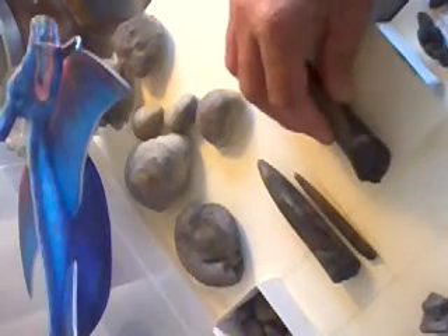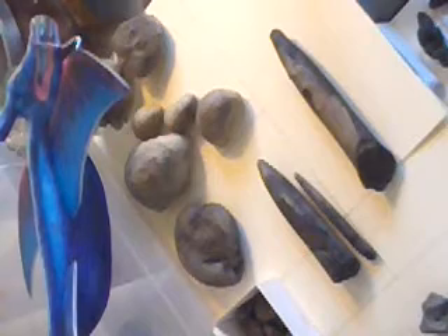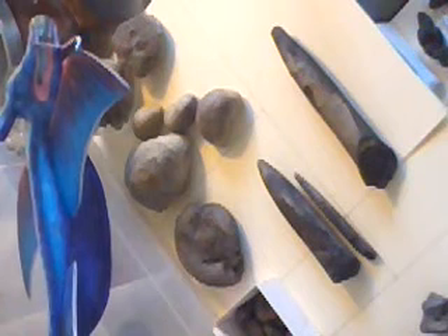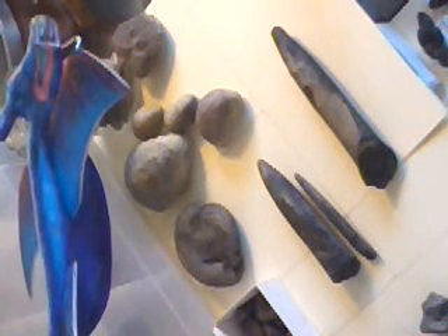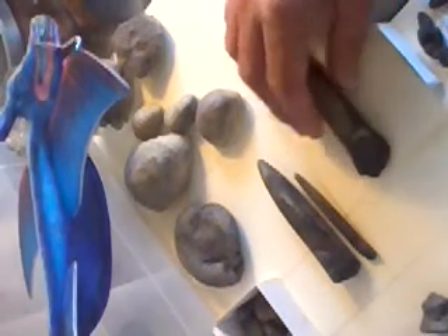Now this bit that fossilises — this is how belemnite fossils normally present themselves. This is what's known as the rostrum. Now if you imagine it as being very similar to the bit of a cuttlefish shell — a cuttlefish shell that you give to budgies, to do whatever budgies do with cuttlefish shells. So yeah, that's what this would be like.